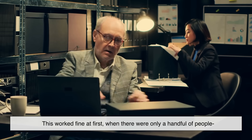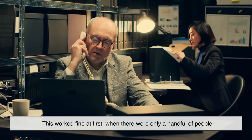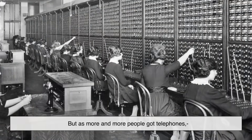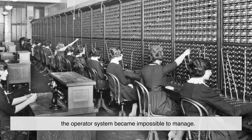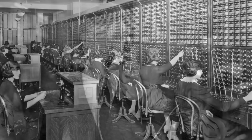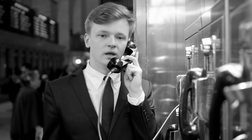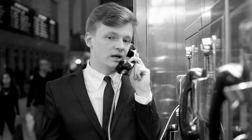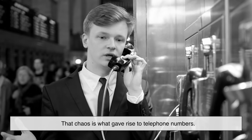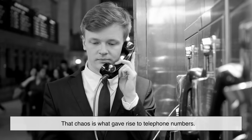This worked fine at first, when there were only a handful of people with telephones in any given town. But as more and more people got telephones, the operator system became impossible to manage. Imagine living in New York City and telling the operator you want to call John — which John out of thousands? That chaos is what gave rise to telephone numbers.